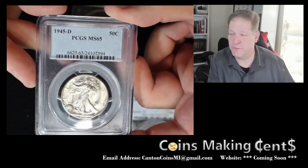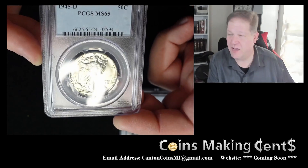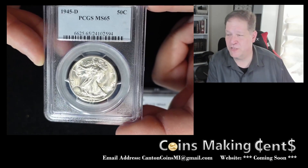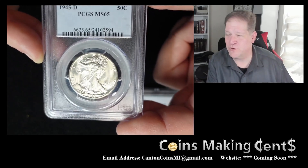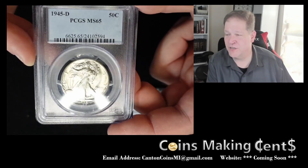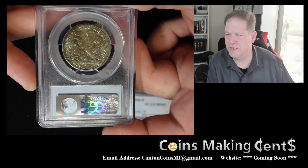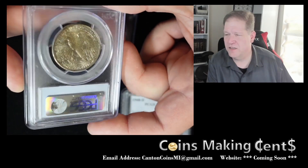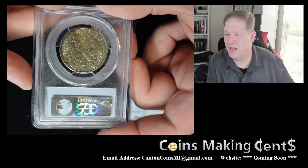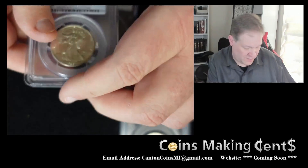And finally from PCGS, we have this sparkling 1945 Denver Walking Liberty half dollar in MS65. You can see in the fields how the luster just pulls around — it looks like waves hitting the ocean, just a sparkling magnificent coin. Flip it over and whoa, look at that toning! It's a luster bomb on one side and a toner bomb on the other, and you can still see that cartwheel going around on the reverse.